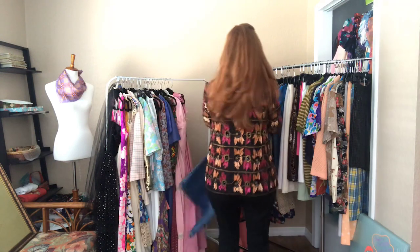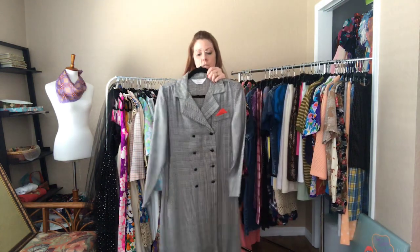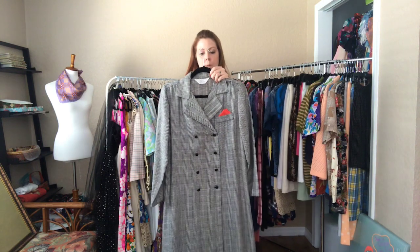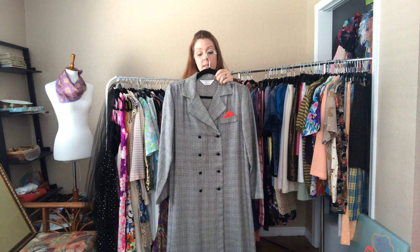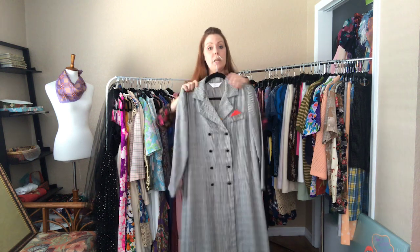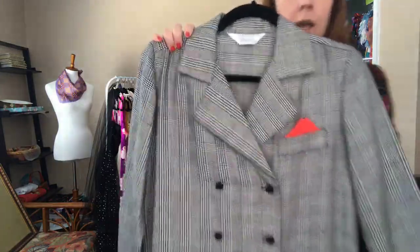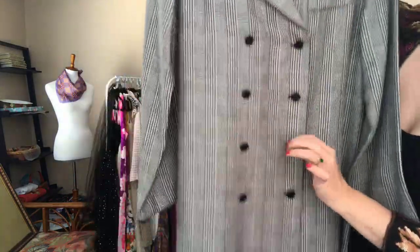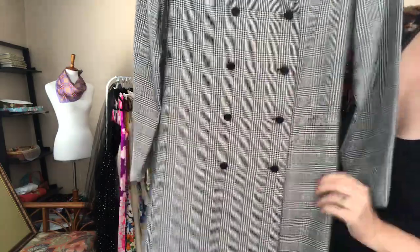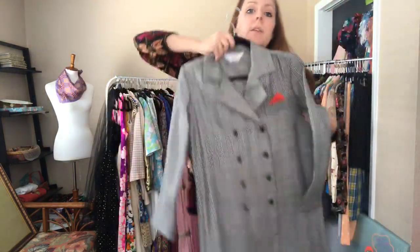Houndstooth business dress — it is a 38 bust, 36 waist, and 40 hip. It hits me just below the knees. I actually have a dress very similar to this and it's one of my favorite work dresses.